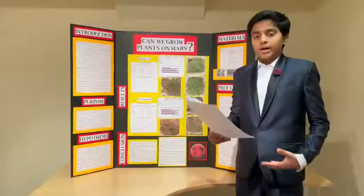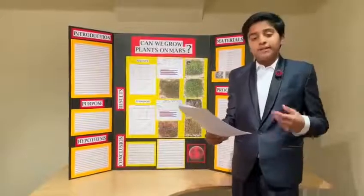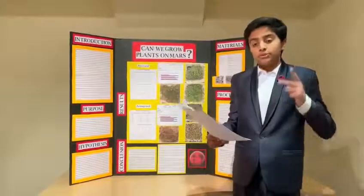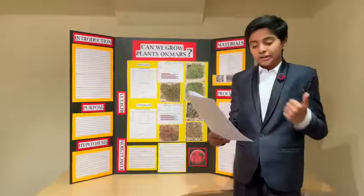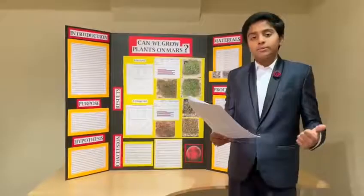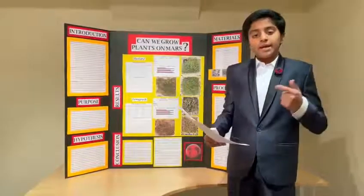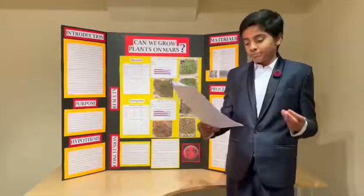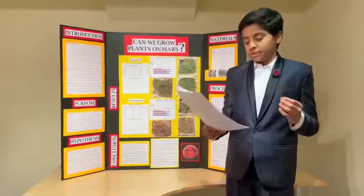In order to find whether plants can grow on Mars, I decided to conduct an experiment. In my experiment, I grew two different microgreens — fenugreek and mustard — in three different conditions: a simulated Martian regolith, Earth potting soil, and a paper towel. I chose microgreens as they are highly adaptable and have a short germination period.